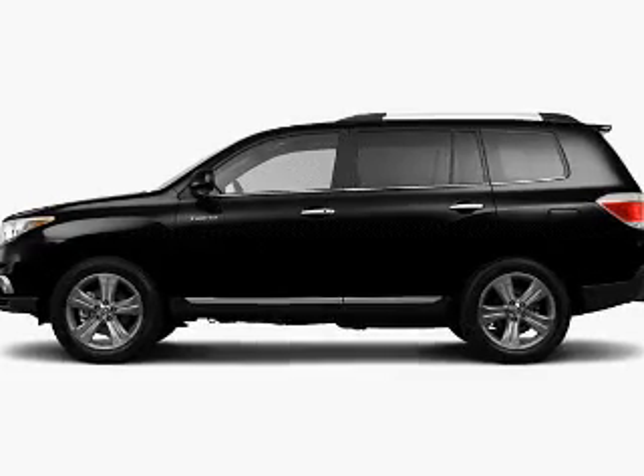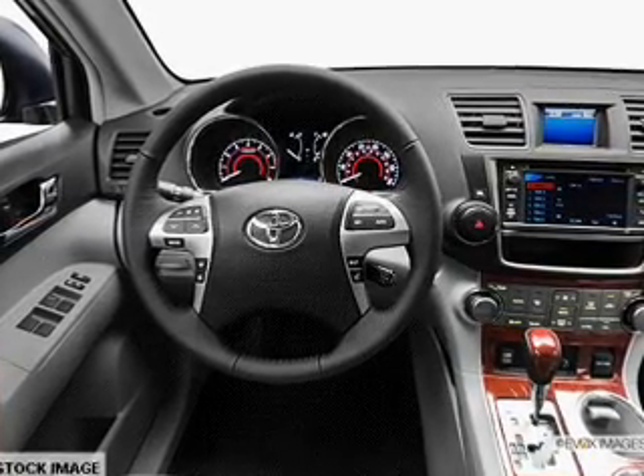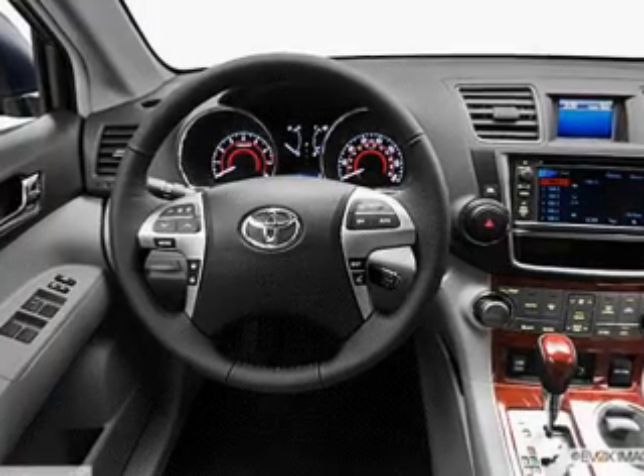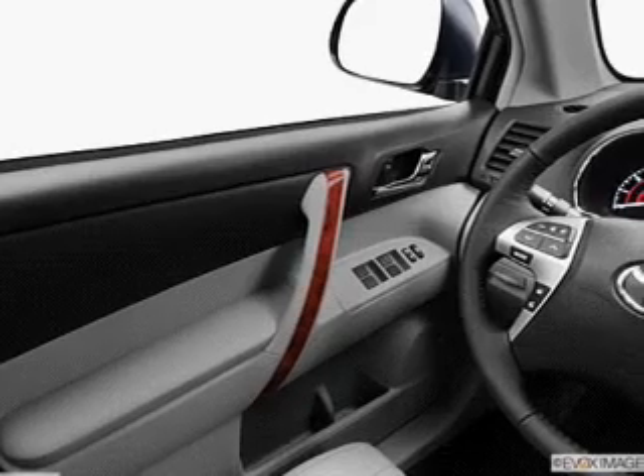Reach your destination effortlessly with the GPS navigation. You will appreciate the safety feature of anti-lock brakes. Heated seats comfort you on cold winter days. Let the outside in with a power sunroof.